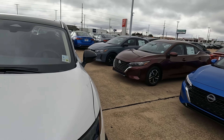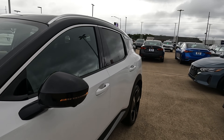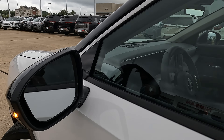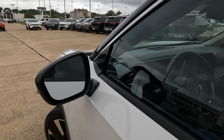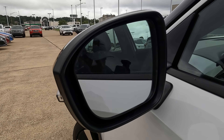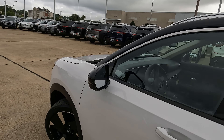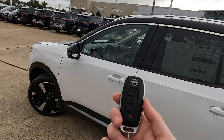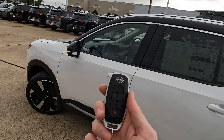Working our way to the side view mirrors, you'll find the turn signal indicators built in, gloss black mirror caps. They're power adjustable and you can see your blind spot indicator there. That little beep you heard has to do with me walking up to the vehicle with the remote — when I walk up, it will unlock, and when I walk away, it will lock.